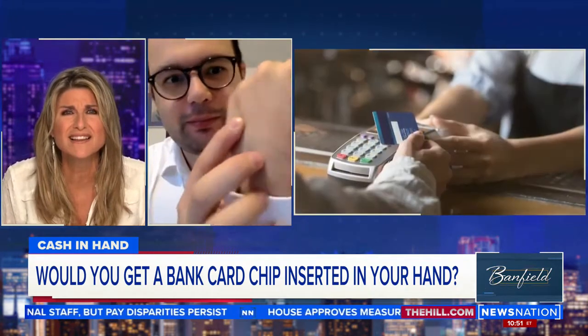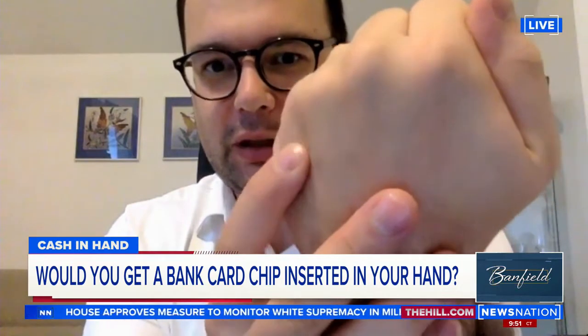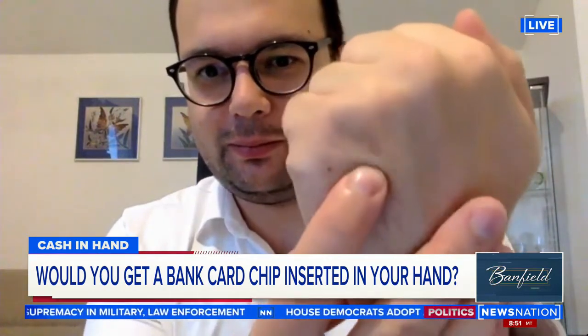It's just barely standing out, right? It looks like maybe a little scar? Yeah. As you can see, I'm popping it a little bit. Oh man, that's crazy.